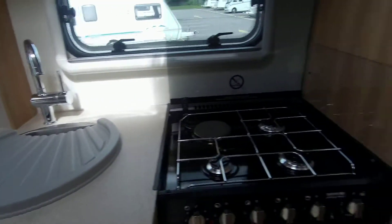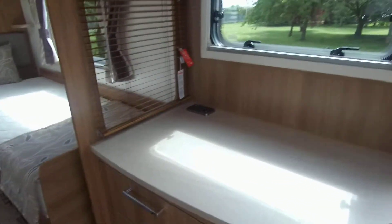On board you have the comfort of the Alde wet central heating, making this a caravan for all weathers.